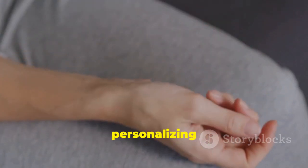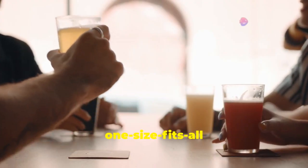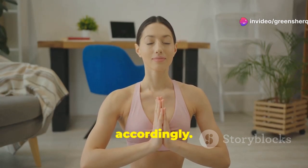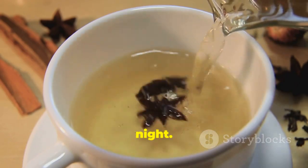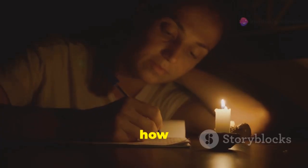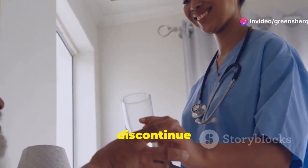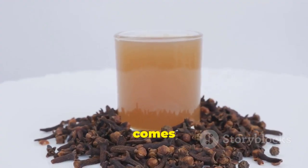There's no one-size-fits-all approach to consuming clove water. It's important to listen to your body and adjust your intake accordingly. Start by drinking a small amount of clove water at night and gradually increase the amount as needed. Pay attention to how your body feels. If you experience any adverse effects, reduce your intake or discontinue use. Remember, moderation is key when it comes to clove water.